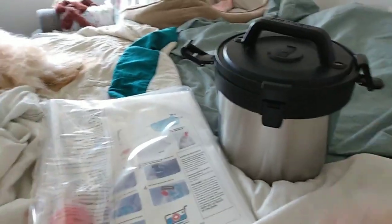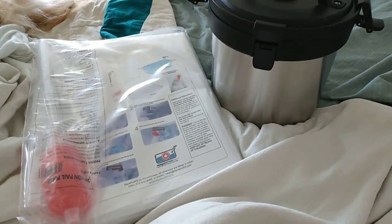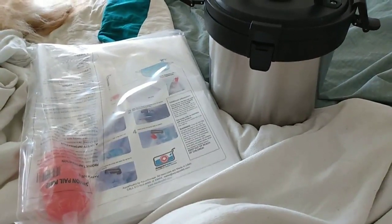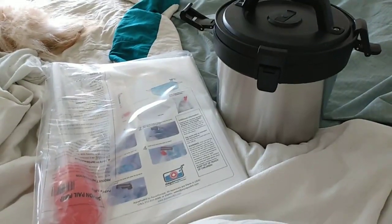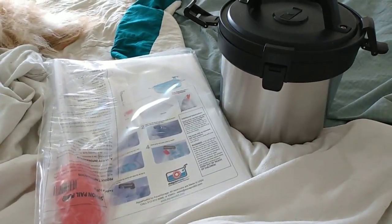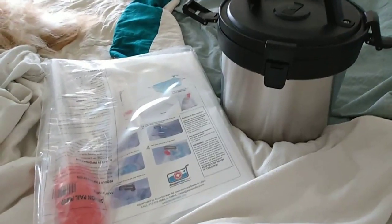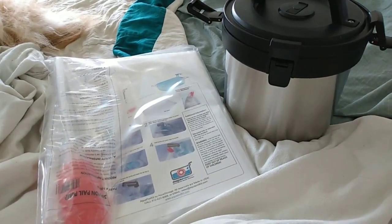Those are the two preps that I got. Thanks to getting a gift card from my insurance for doing some health things they require, I was able to purchase these. You stay safe and we will see you next time — bye for now.